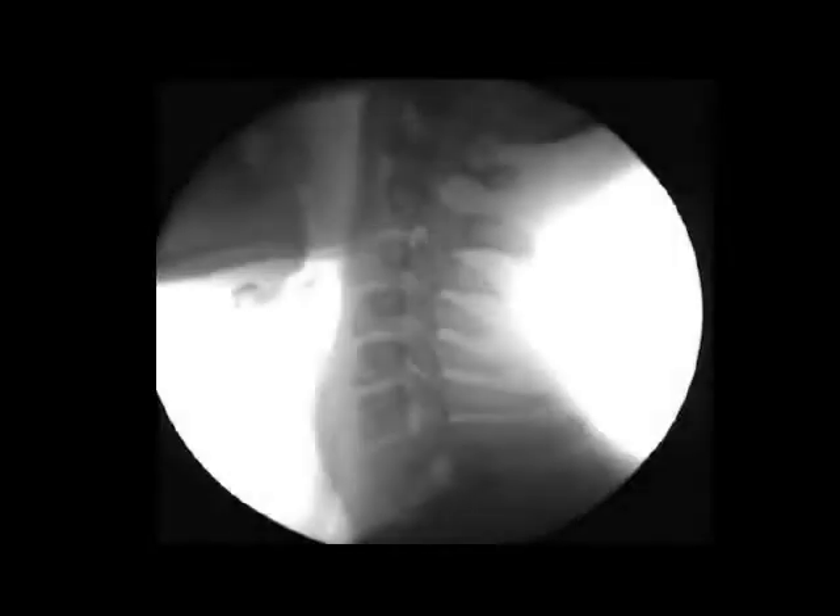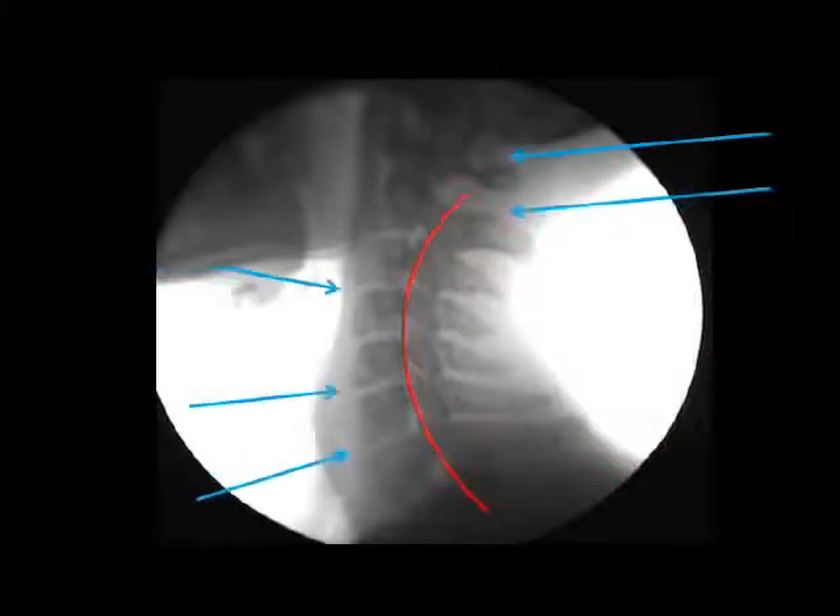This neck is pretty close to normal, although it's lost some curve in the center. Good space between occiput, C1, and C2, and the discs are thick and open in the front. Phase 1 degeneration. No obvious distortion of the spinal cord.